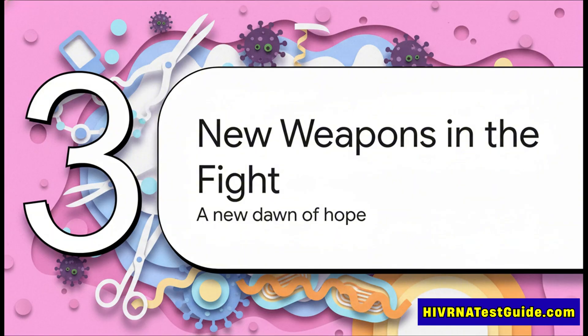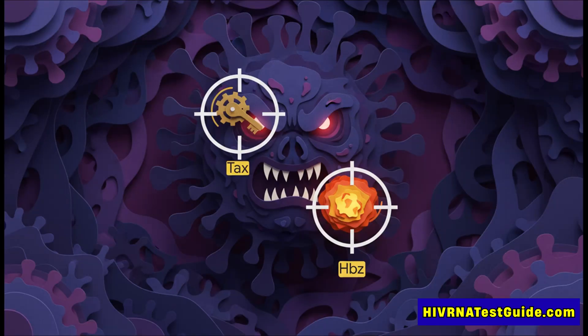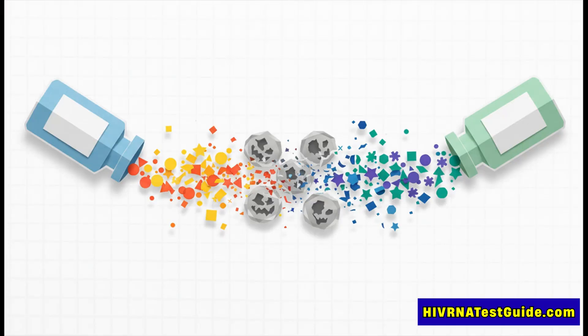There's a new wave of strategies aimed at finally cornering and taking down HTLV-1 for good. The new game plan is to attack the virus right where it hurts, by going after two proteins it absolutely needs to survive — its Achilles heel. One protein is called Tax, and it's essential for getting the infection started. The other, HBZ, is what keeps those zombie cells alive and dividing.